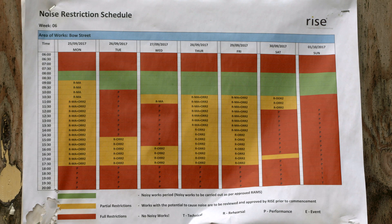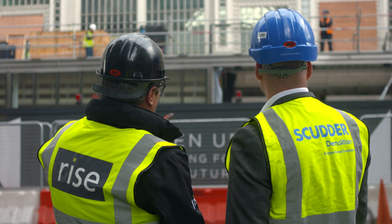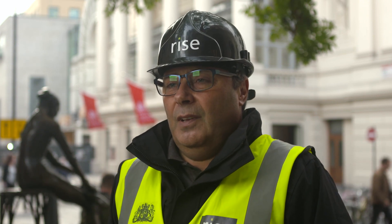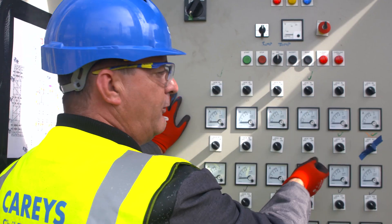They also had to work around a weekly schedule of performances and rehearsals. The movement of that building was critical — we couldn't allow it to drop or deflect as we were installing the transfer arrangement. So we had to install a system of jacks and temporary works to make sure that we completely controlled all movement of the Paul Hamlin Hall. And how did that go? Exceedingly well — we didn't break a single pane of glass.